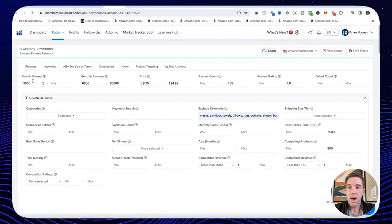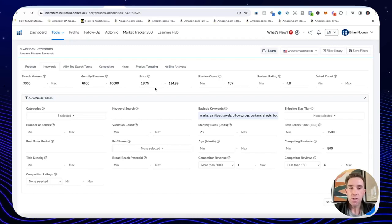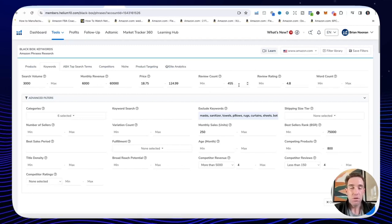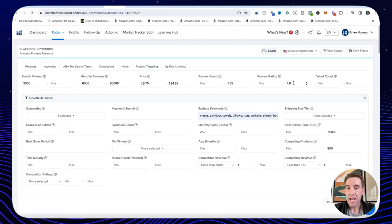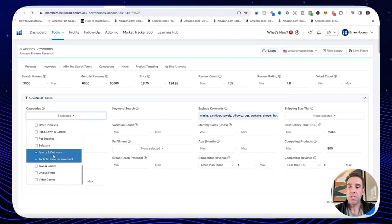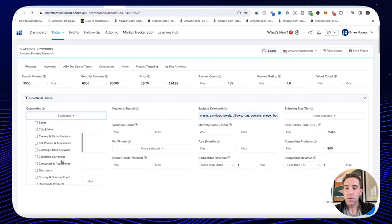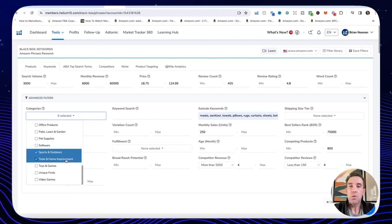Here are the filters I enter: at least 3,000 search volume or higher, monthly revenue $6,000 to $60,000, price minimum $18 to $125 — you don't want to sell products under $20, there's just no profit on an $11 or $13 item. Review counts: we want average reviews under 455, or majority of page one sellers under 350 reviews. Review rating: I enter 4.8 max or 4.7 or 4.6 max — meaning no sellers on page one currently have 5.0 stars, so there's room for improvement. For categories, I recommend beauty and personal care, health and household, home and kitchen, kitchen and dining, sports and outdoors, and tools and home improvement.